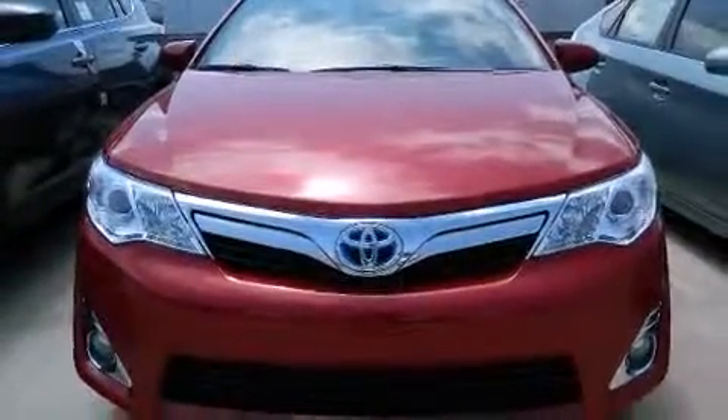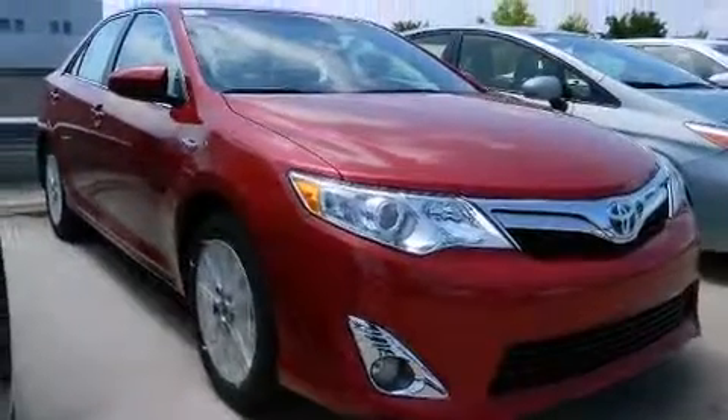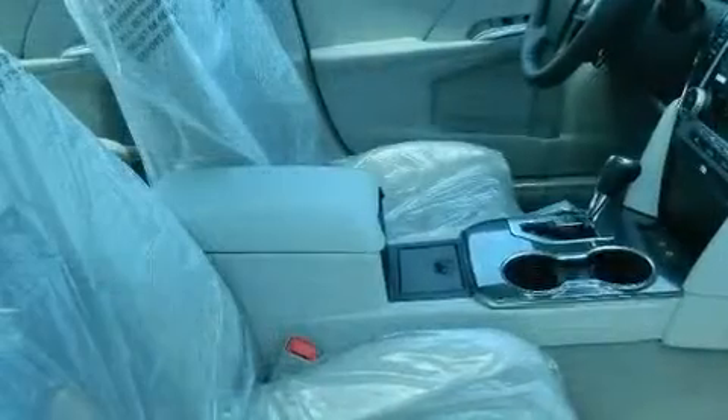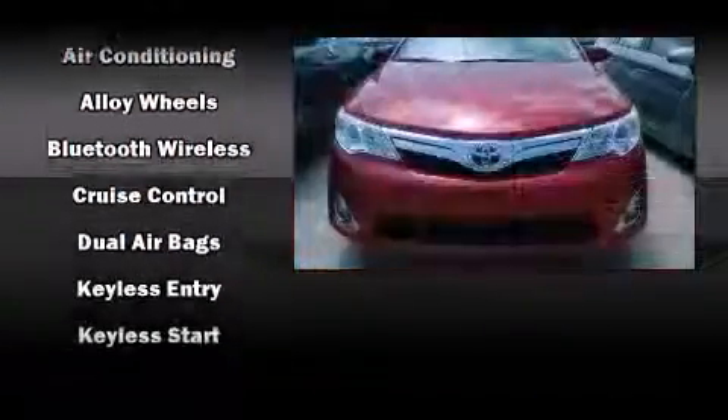Top features include a split folding rear seat, delay-off headlights, a trip computer, front dual zone air conditioning, remote keyless entry, and one-touch window functionality. Premium sound is delivered through six speakers, providing you and your passengers a sensational audio experience.